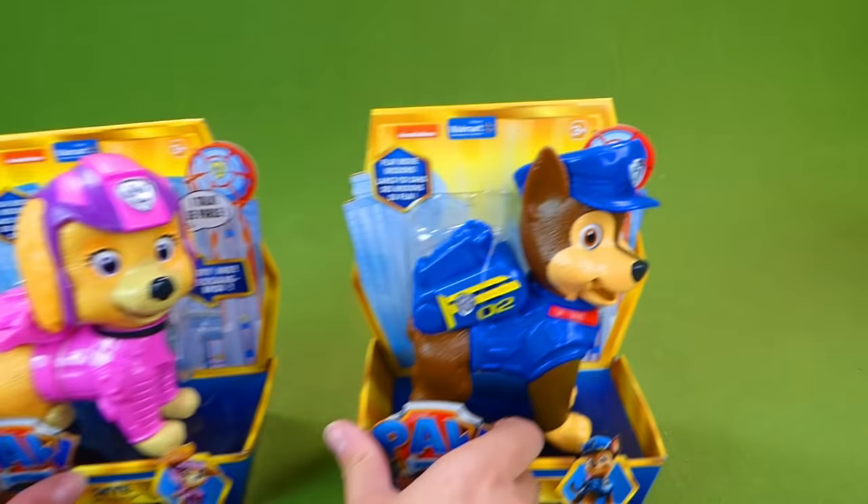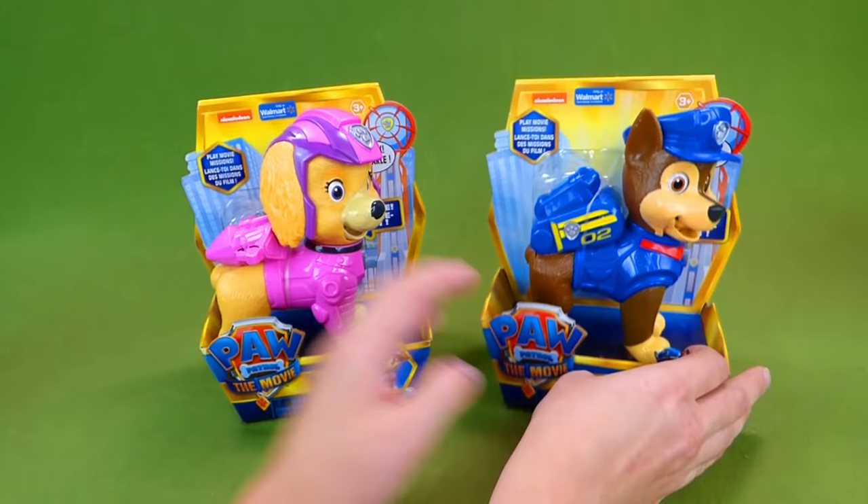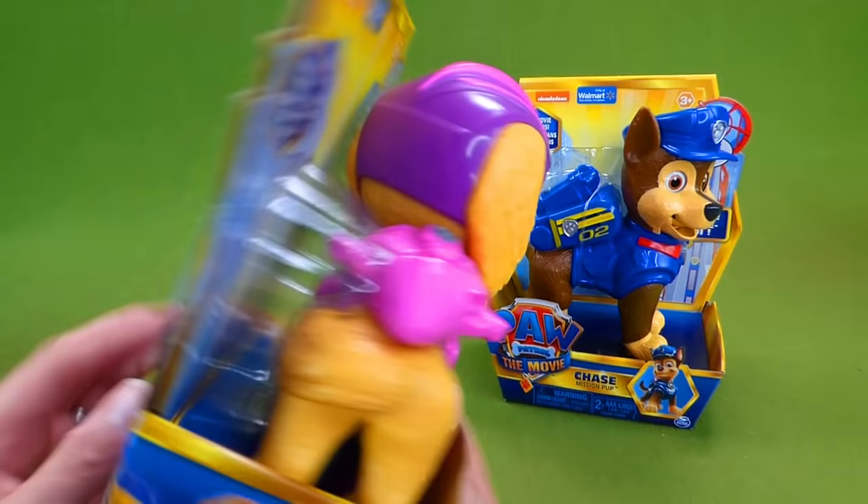Hey everybody, we just got back from a trip at Walmart and we found these two cool Paw Patrol toys. This is the Chase Mission Pup, look at that. And then we have the Skye Mission Pup, and they both talk and move. So we're gonna unbox these guys and see all the cool things they do.